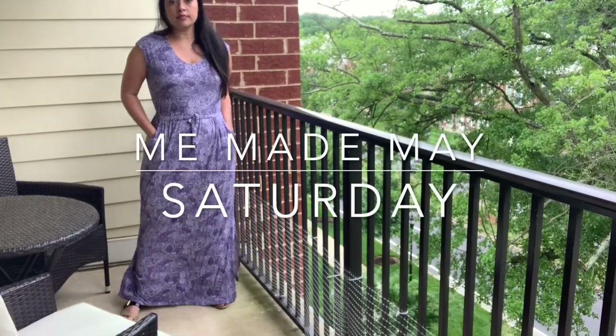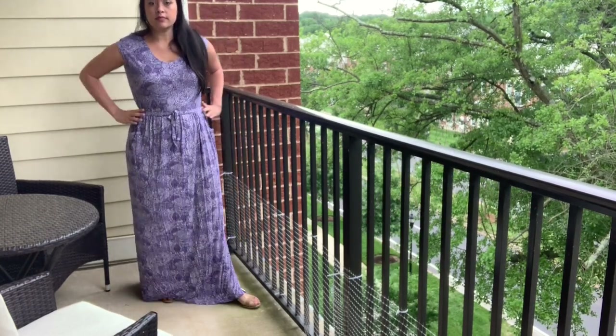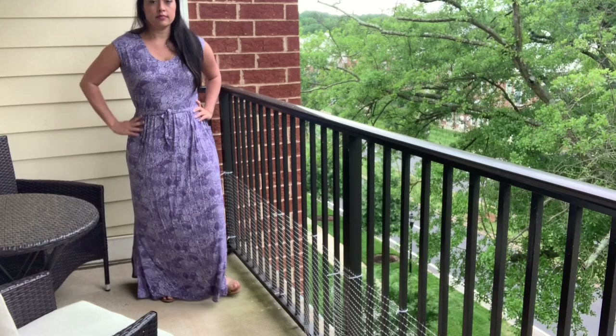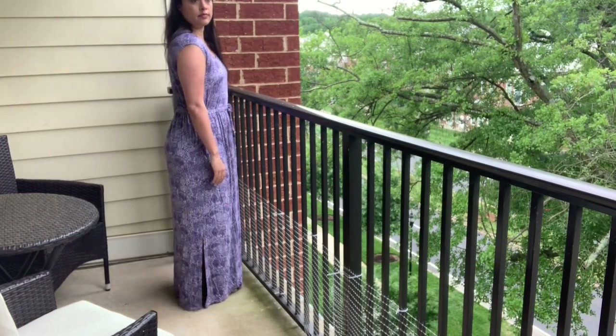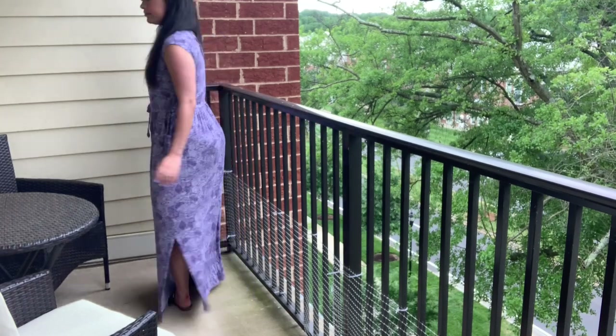On Saturday, I went to brunch with a bunch of girlfriends and wore my Blank Slate Patterns Catalina dress in a Liberty knit that I got on clearance from Fabric.com. This is another all-time favorite — it's super comfortable to wear, and I love a knit maxi dress.